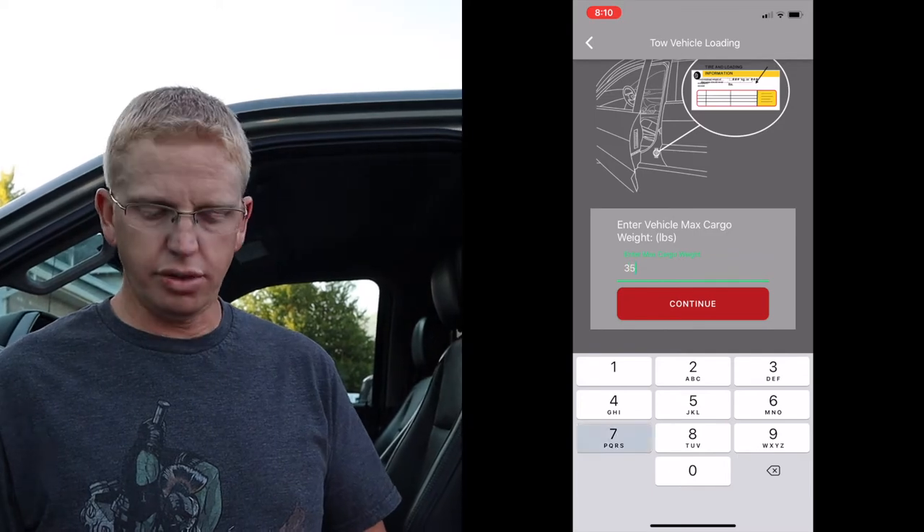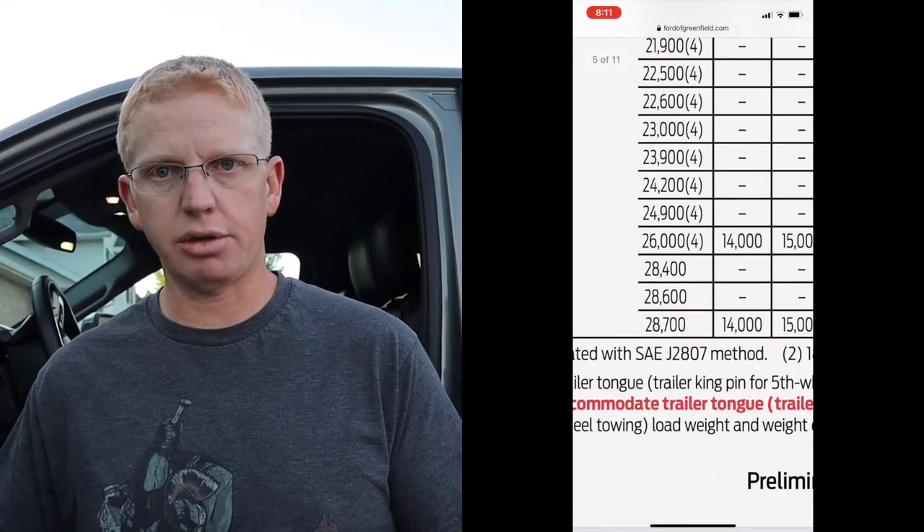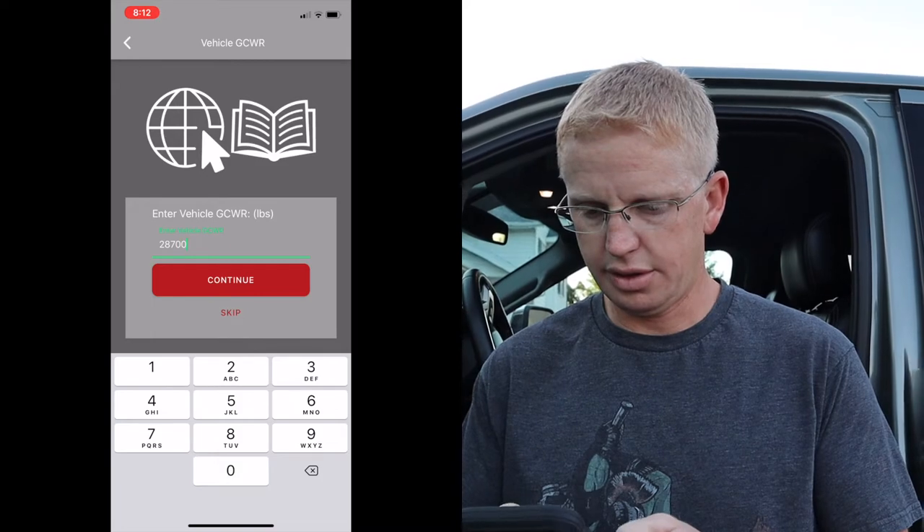After entering our vehicle weights, it now asks for our Gross Combined Weight Rating. This is a little tough because it's not on the stickers — you can look in your manual or online. I already looked online and our gross combined vehicle weight rating for this truck is twenty-eight thousand seven hundred pounds. That's truck and trailer maxed out in ideal situations — more than we'd ever do, but that's what it can carry.